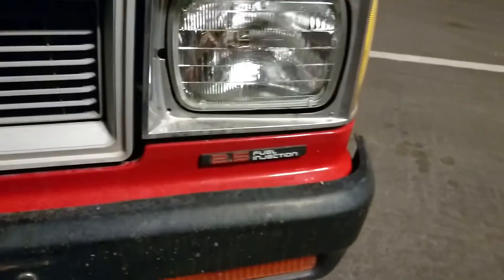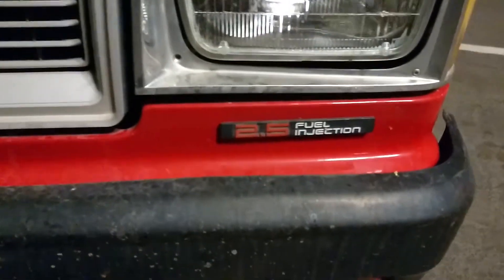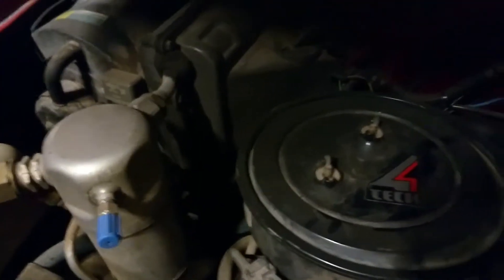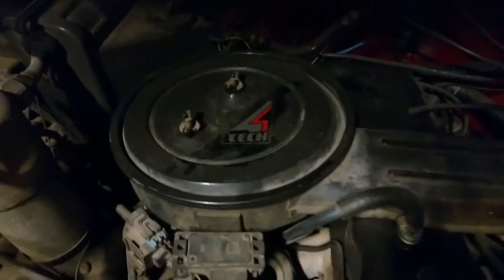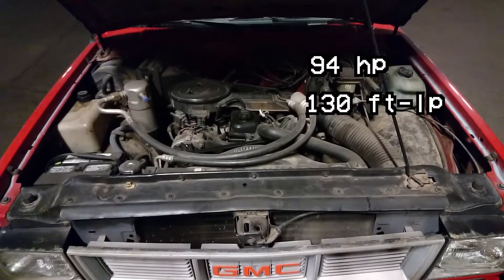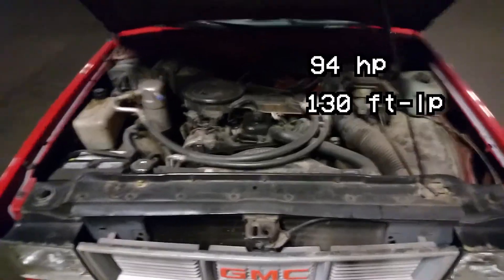This specific S15 is equipped with the infamous General Motors 2.5 liter fuel injected Iron Duke engine, also known as the Tech 4 — or the 4 Tech, because that's what the sticker says. It made 94 horsepower and 130 foot-pounds of torque leaving the factory, and probably has much less than that now.